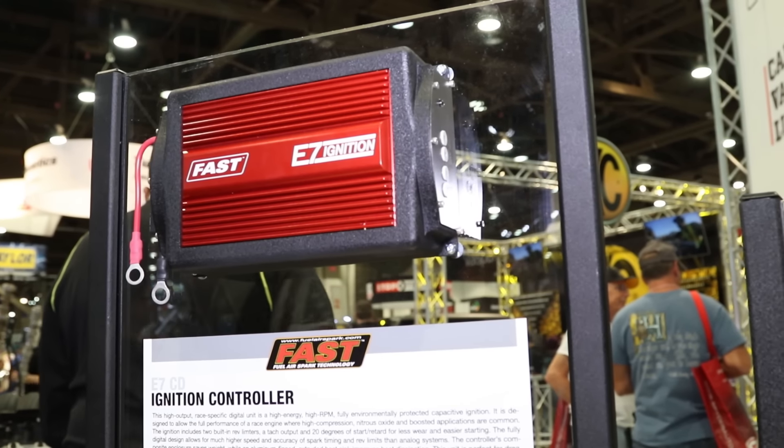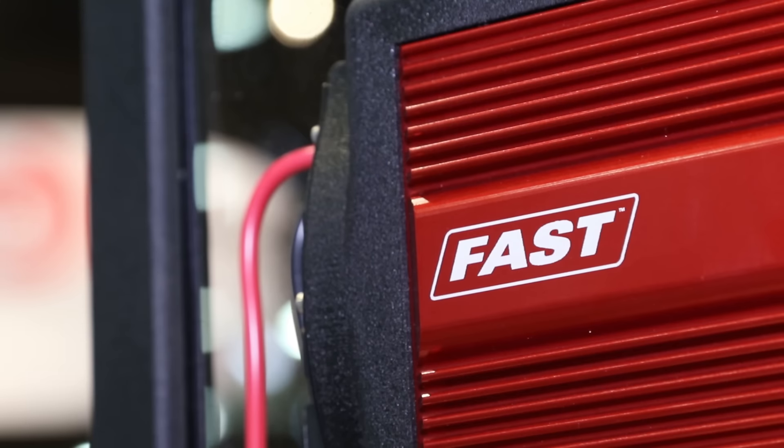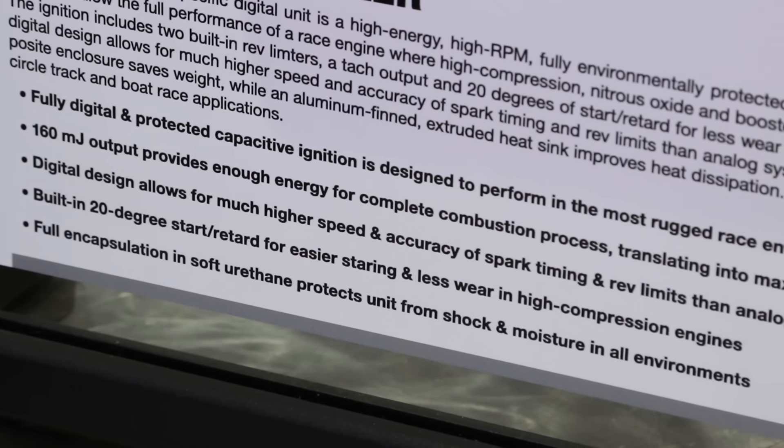What should drivers expect from the performance gains on something like this? Absolute performance. If you're looking to optimize the system in your car, this is going to be the one for you. If you're looking for two-step rev limiting, multi-strike ignition, start retards, and a lightweight system — this is it.